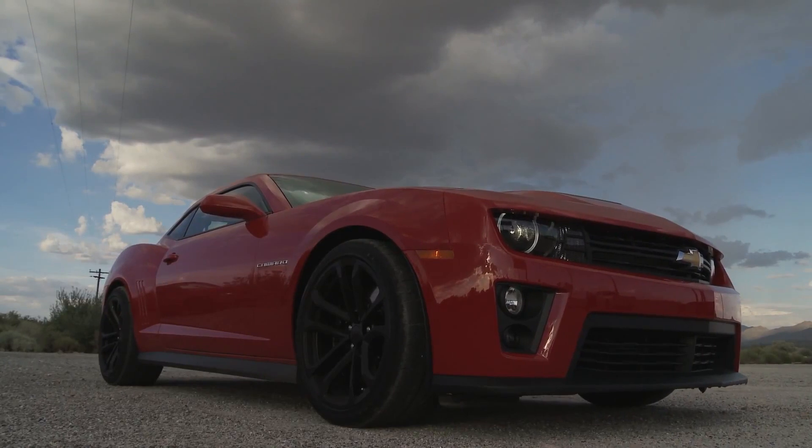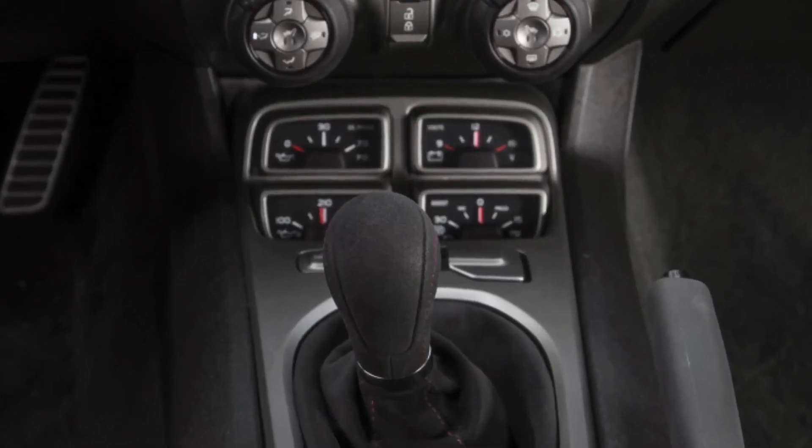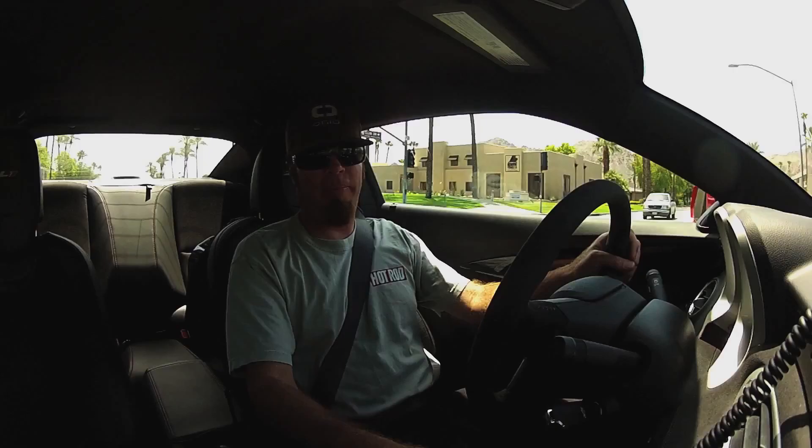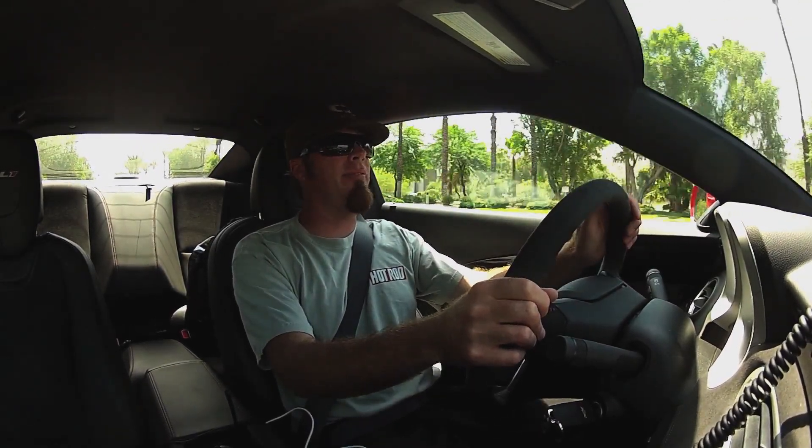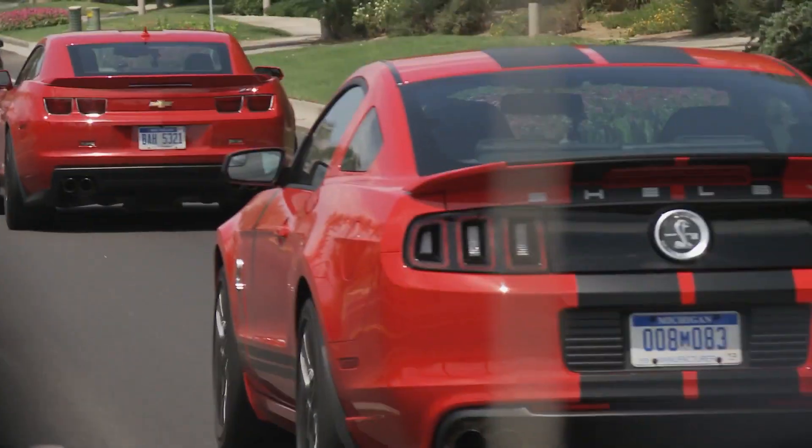My favorite thing about the Camaro from the driver's perspective is the heads-up display. That's just cool because some of these gauges, like the ones down here on the console, are completely useless. Last thing I'm going to do at 160, 170, 180 miles an hour is look down to see how much boost this thing's making. But at least the heads-up display will tell me how fast I'm going right before I die. That's good info.